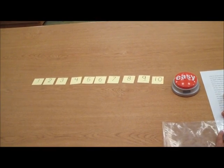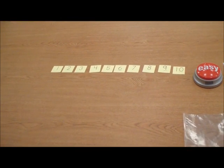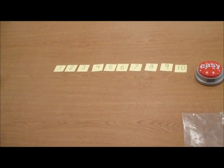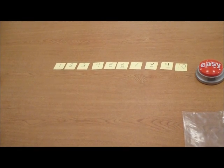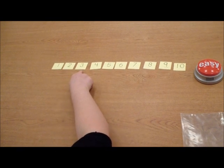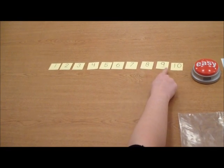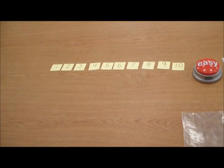Last, check your work. Tell your child, point to each number and say it out loud. Finalmente, revise los números. Dígale a su hijo, señala cada número y dilo en voz alta. One, two, three, four, five, six, seven, eight, nine, ten. Good job. Buen trabajo.